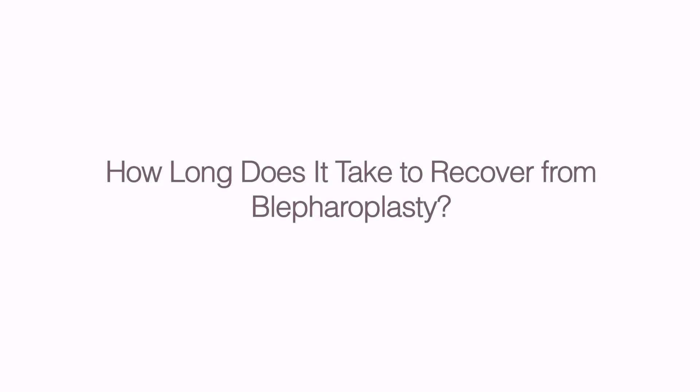How long does it take to recover from blepharoplasty? It typically takes about a week to recover from blepharoplasty. The incisions may continue to fade over the next period of months. Proper prep and post-care are essential to quicker healing. Here's a quick guide.